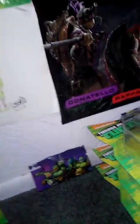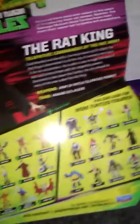Rat King — Telepathic Commander of the Rat Army. And here's his bio. And here are the other additional figures that you guys can buy and add to your collection. I mostly already have, like, tons of these — not all of them, but some.